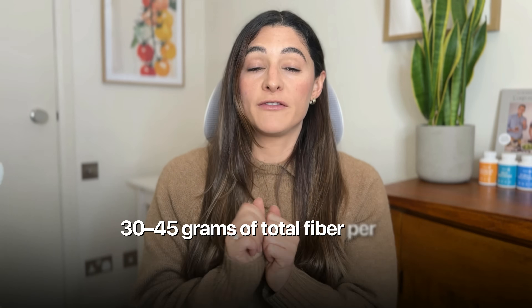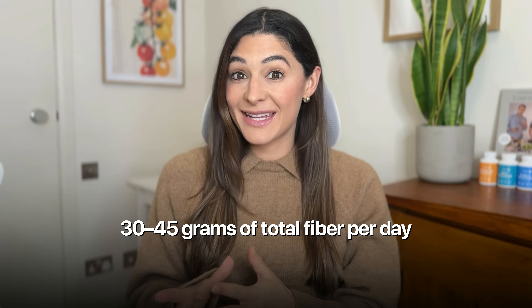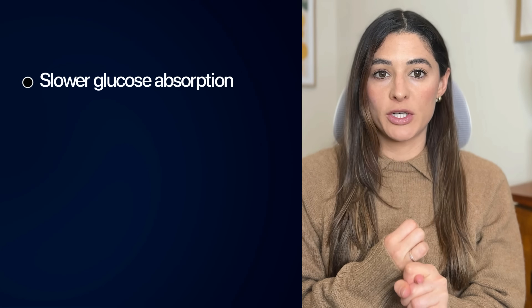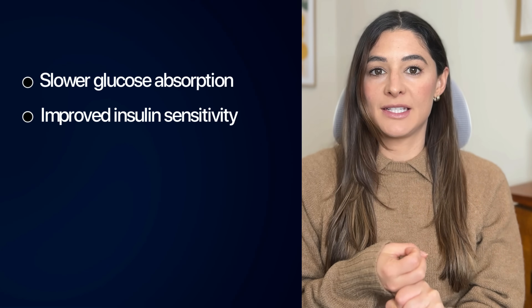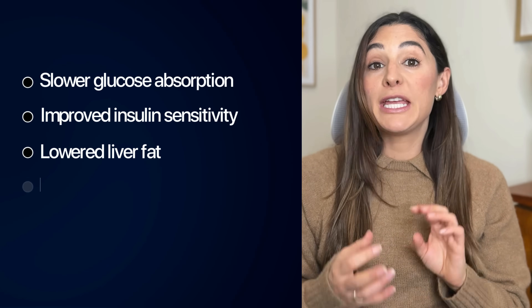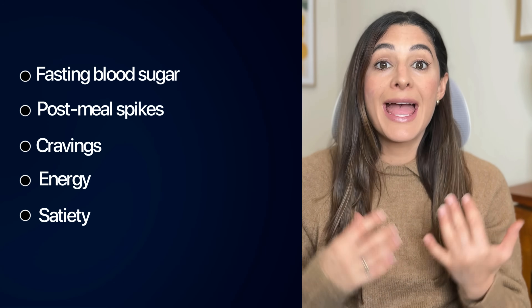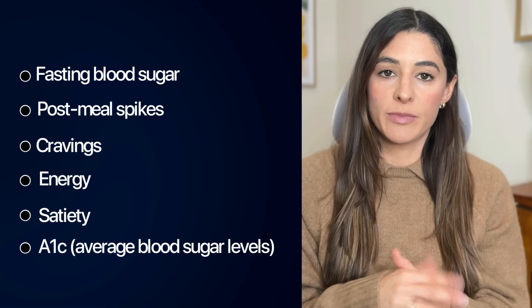Based on decades of research, here is the range where metabolic improvements consistently happen: 30 to 45 grams of total fiber per day, and 7 to 12 grams of soluble fiber per day. When you hit this range, the mechanisms activate — slower glucose absorption, improved insulin sensitivity, lower liver fat, improved cholesterol, reduced inflammation — and you begin seeing improvements in fasting blood sugar, post-meal spikes, cravings, energy, satiety, and A1c, your average blood sugar levels.